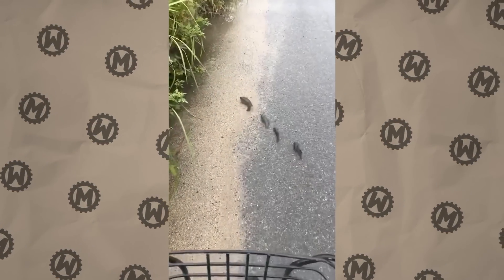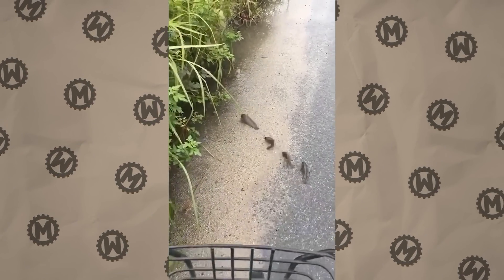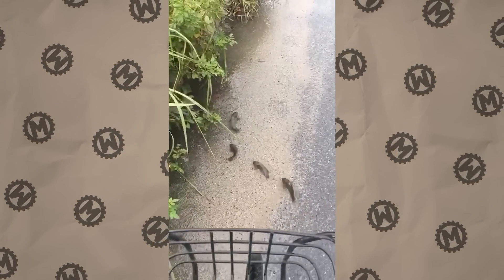Nothing special, just a family of fish cosplaying ducks and crossing the road. Let's move on.